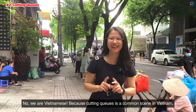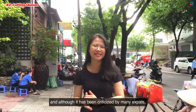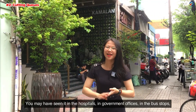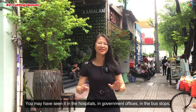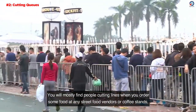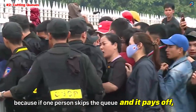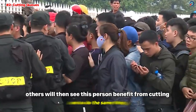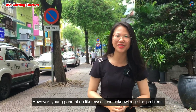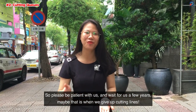Number 2: Queue cutting. Cutting queues is a common scene in Vietnam, and although it has been criticized by many expats, it's still a part of daily life. You may have seen it in hospitals, government offices, on the bus, at the shop — you name it. You will mostly find people cutting lines when ordering food at street food vendors or coffee stands. Because if one person skips the queue and it pays off, others see them benefit and do the same. However, the young generation acknowledges the problem and is trying hard to make things better. So please be patient with us — maybe in a few years, that's when we give up cutting lines.